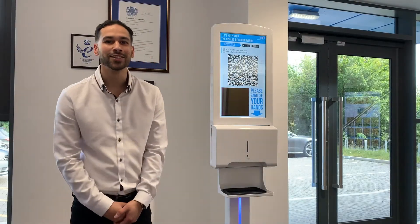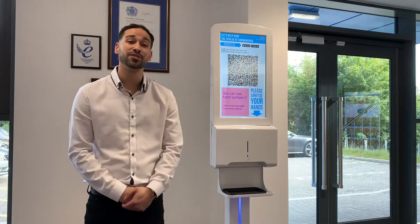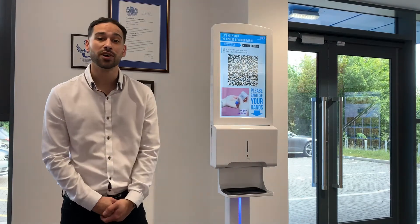Hi, I'm James from Wall TV Technologies. Here we have our hand sanitiser display. We're currently using this display in our reception area to show our NHS test and trace QR code.